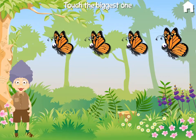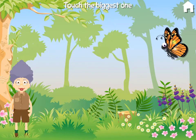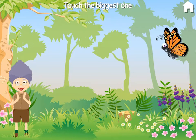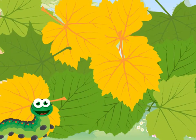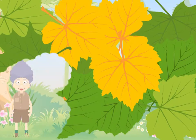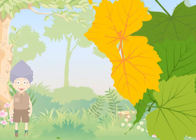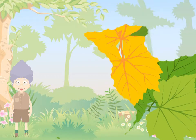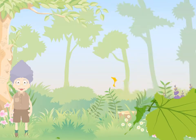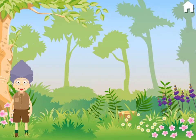Touch the biggest one. Look closely. Now that was a great answer. Or the caterpillar was hungry.